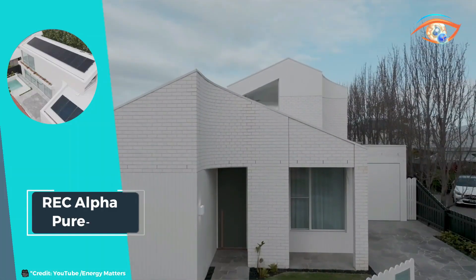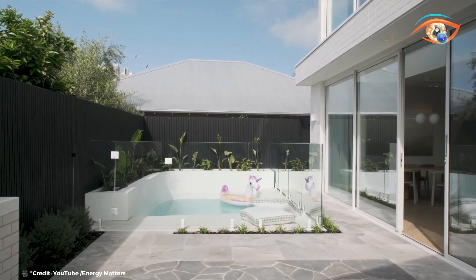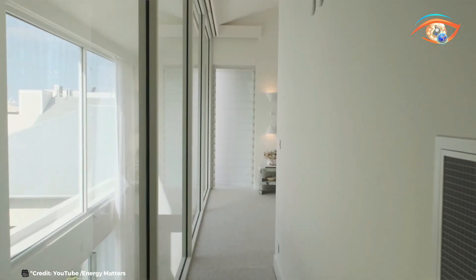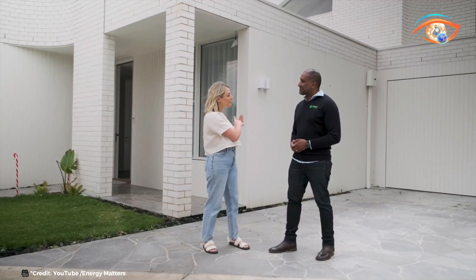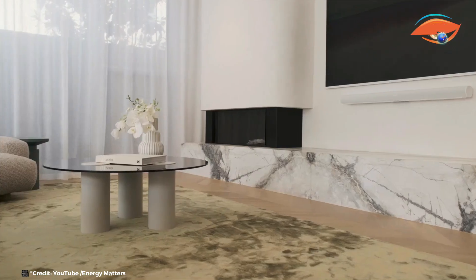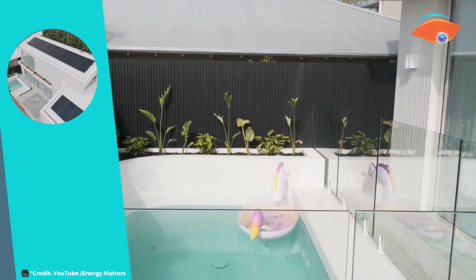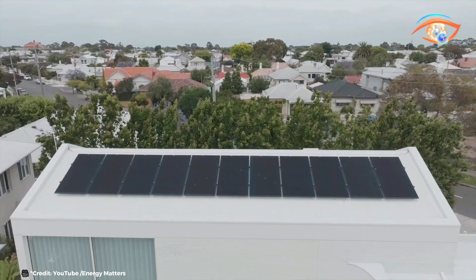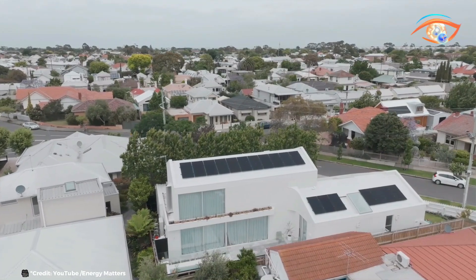REC Alpha Pure RX is a groundbreaking line of solar panels engineered to offer exceptional performance and efficiency for residential installations. This innovative series is designed to meet the growing demand for high-quality, reliable solar energy solutions that can maximize energy production and reduce electricity costs for homeowners. The Alpha Pure RX panels feature advanced heterojunction cell technology, which combines the best attributes of crystalline silicon and thin-film technologies, resulting in superior efficiency rates and higher energy yields even in low-light conditions. The panels also boast an impressive power density, allowing more energy to be harvested from the same amount of roof space.